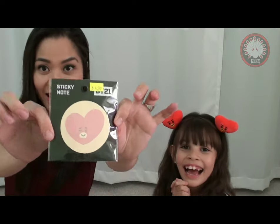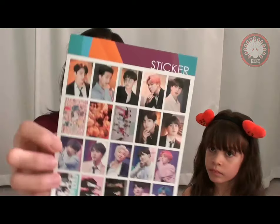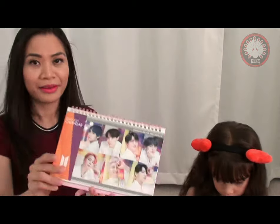And then we got a Tata sticky pad for my daughter, so you know who her bias is. We also got - I'm very surprised - they already have a 2020-2021 calendar! I was super excited when I saw it. It was actually my sister who saw it, but she knows how much I love BTS and that I was looking for a BTS calendar. Sure enough they have it, and it came with a sticker as well. I'm never gonna use the sticker, but here's what it looks like.